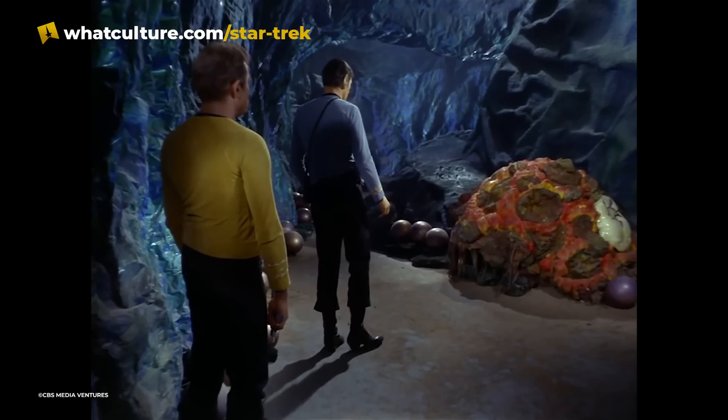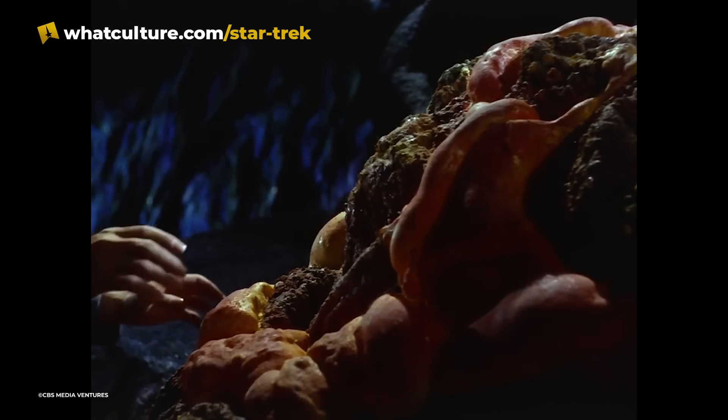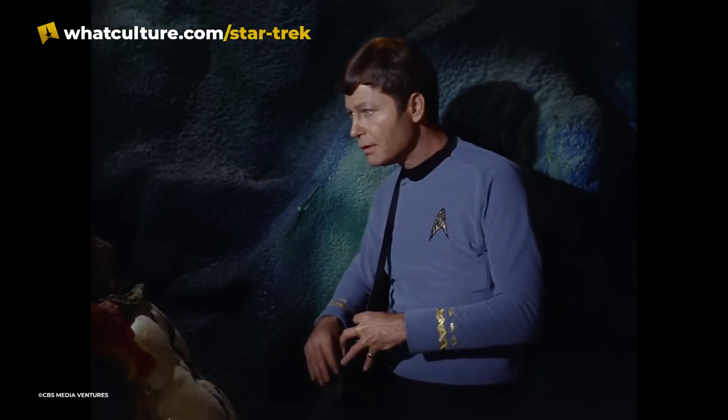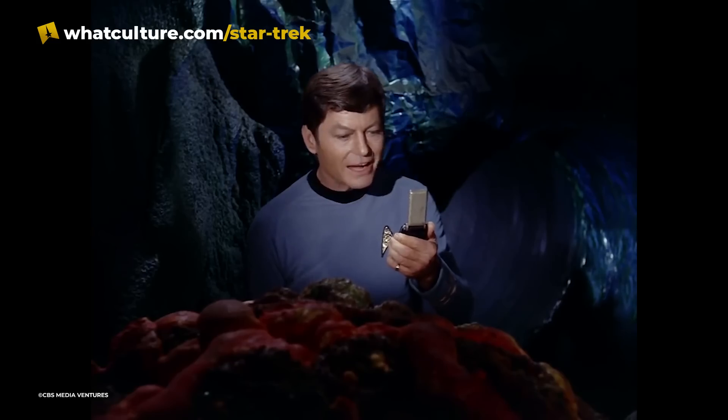In Star Trek: The Original Series episode 'The Devil in the Dark', the Enterprise crew encountered a silicon-based lifeform known as the Horta. The Horta is one of the strangest creatures ever encountered by Starfleet, with an appearance more similar to molten rock than a living animal.